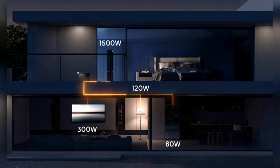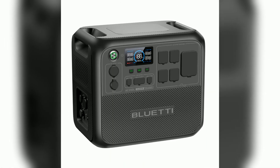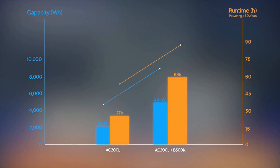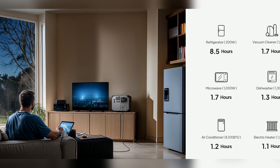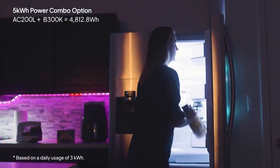Many believe portable power can't handle real home needs, but that's a misconception I see daily as an energy expert. I'm Alex, with 10 years in off-grid power solutions. Most portable stations lack capacity, efficiency, or expandability — meaning unreliable power for RVs, workshops, or emergencies. Let's break down why most options fall short.